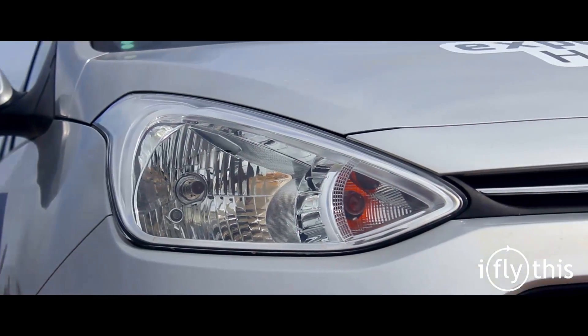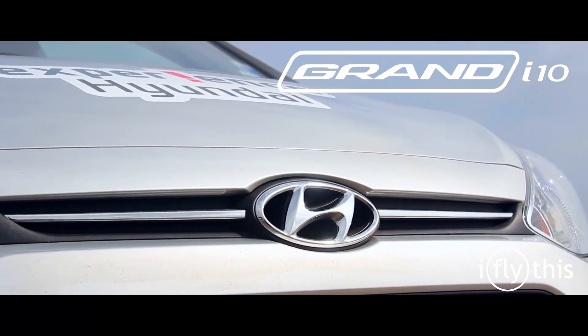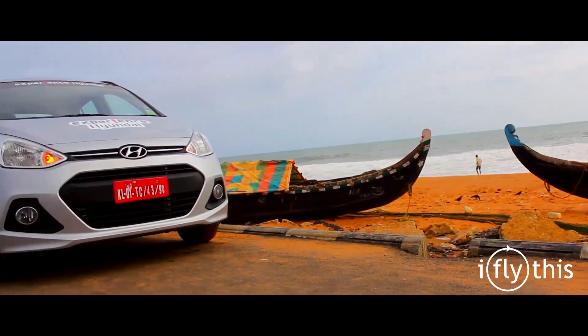Hyundai definitely wanted to repeat the success of the i10, and that's why we are here with the new model, the Grand i10. This is essentially the new i10, but Hyundai doesn't want to stop selling the current model, so they renamed it the Grand i10.